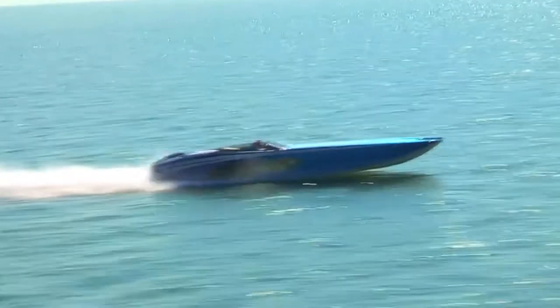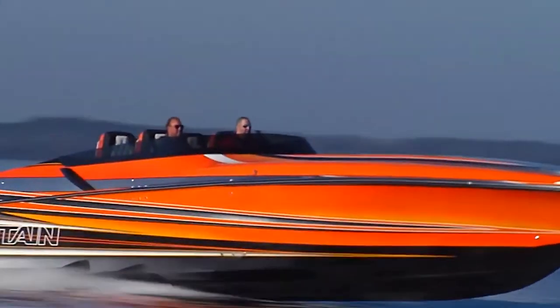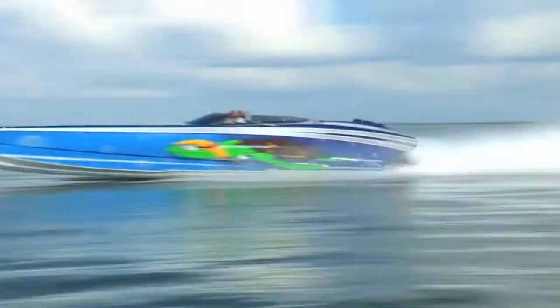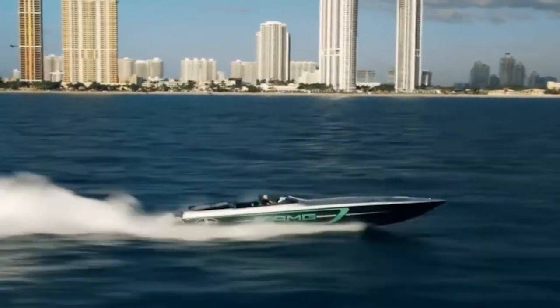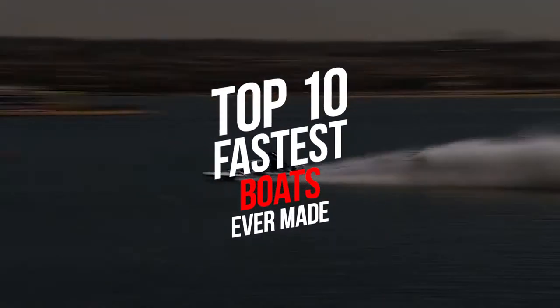Did you think that to achieve high speed you need a supercar or an aircraft? Well, think twice, because we have a different kind of list for you that is going to change your mind immediately. For those who love water transport, we have some amazing boats prepared for you. So let's see the top 10 fastest boats ever made.